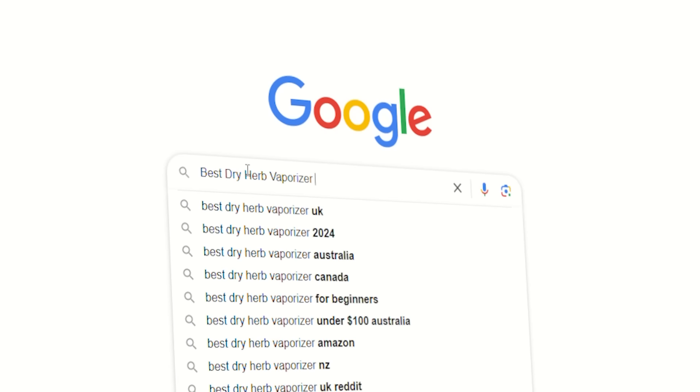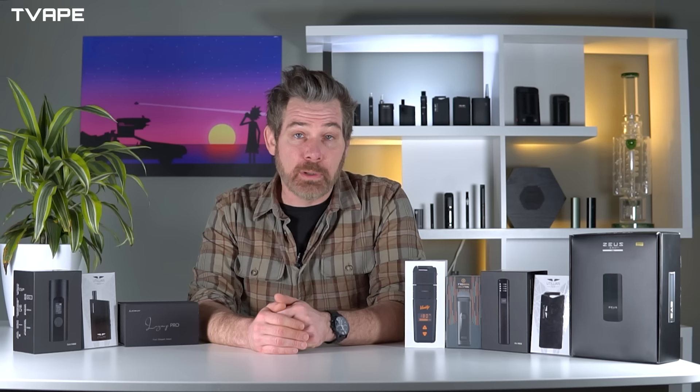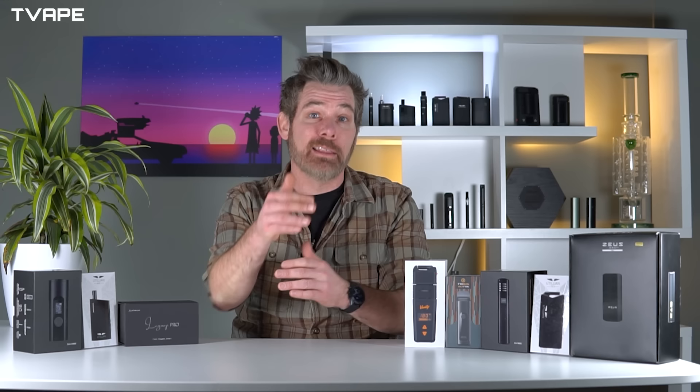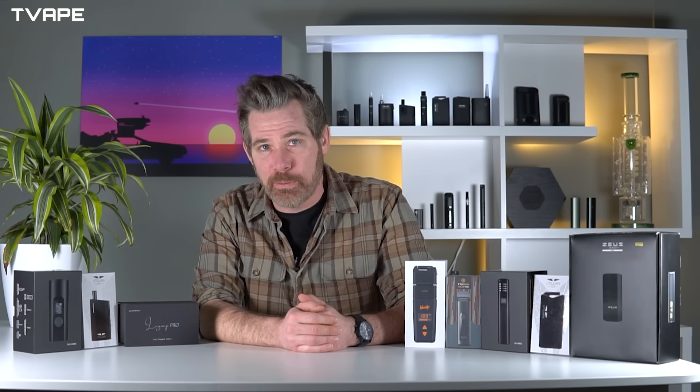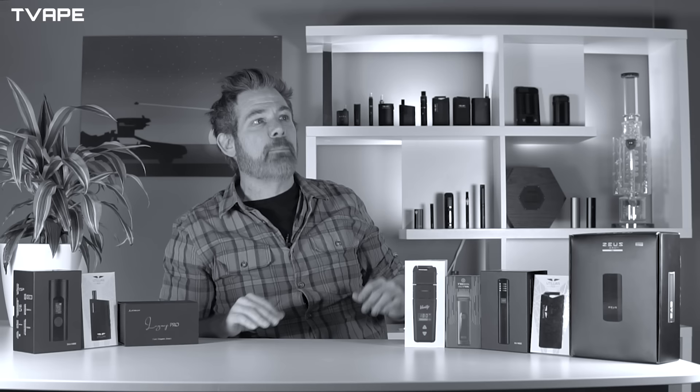If you want to go straight to the full ranking of dry herb vaporizers on our informational blog, you can do that by googling 'best dry herb vaporizer TVape' or searching it on AI — which, unlike what people think, is not going to be taking my job anytime soon because AI can't vape or love. It could do Craig's job though.